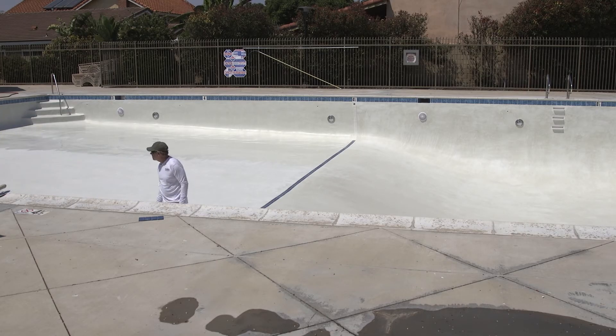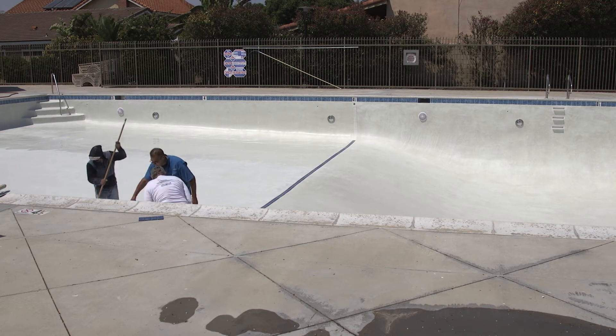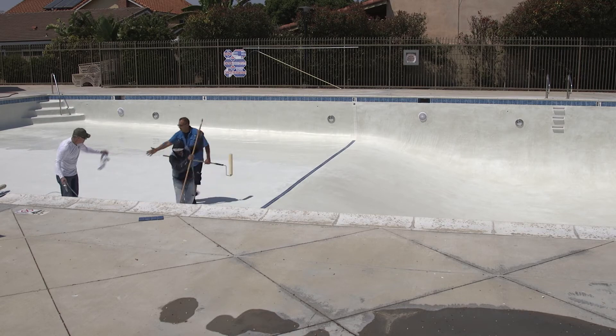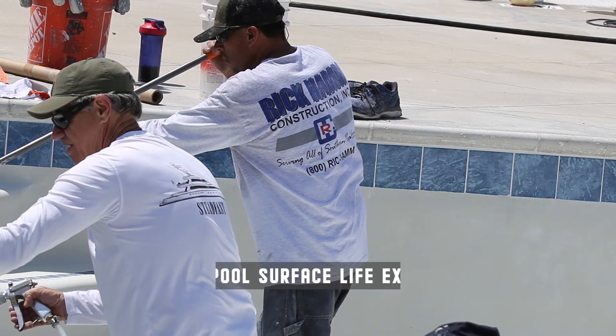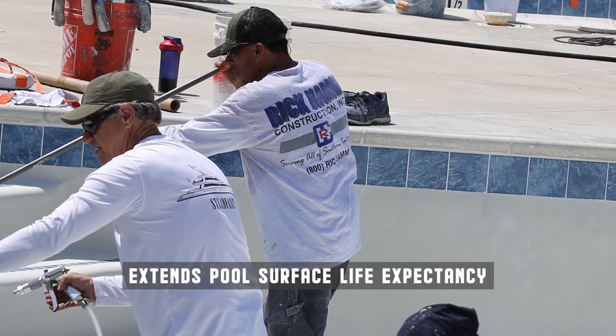This pool took about 35 to 40 minutes, and then it waited about four hours before we filled it with a fire hydrant. The next day we came back and did the startup.